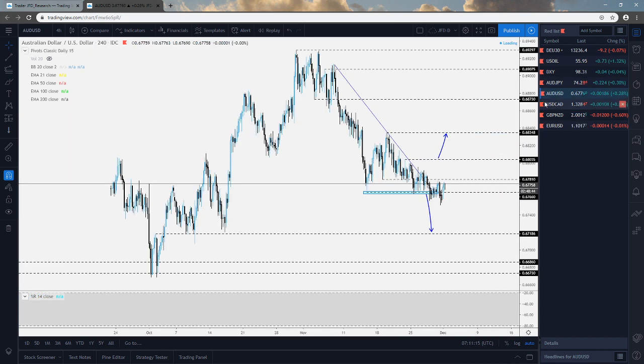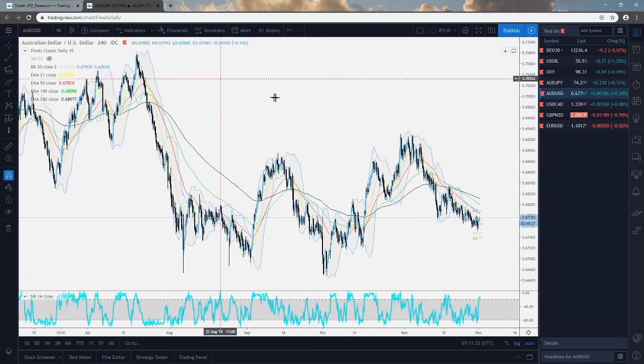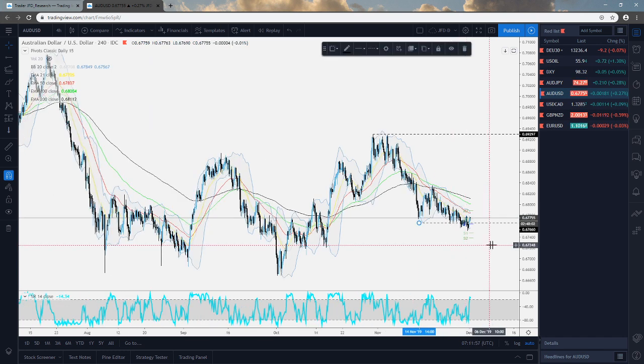AUDUSD. Something I really wanted to show you — a slightly messy chart that needs to be updated. We'll remove all the drawings here and have a look at it again. Basically, after the pair found good resistance near this area right here near the 0.6930 mark, it drifted lower and started moving to the downside. The initial idea was that if the pair starts dropping below this area of support near the 0.6766, it increases the chances of a further move lower.